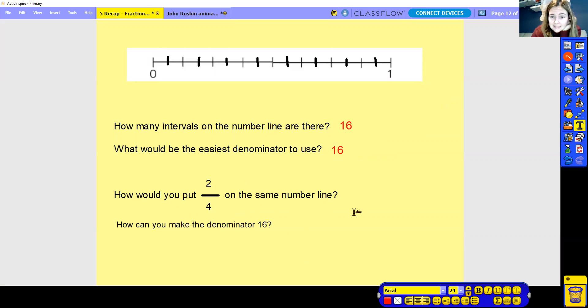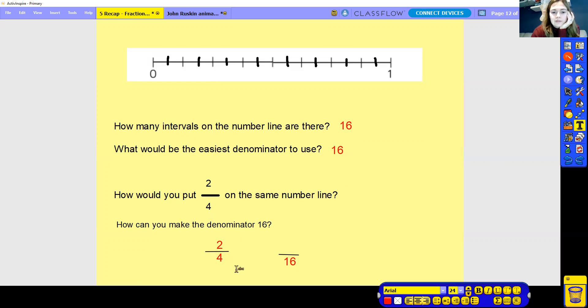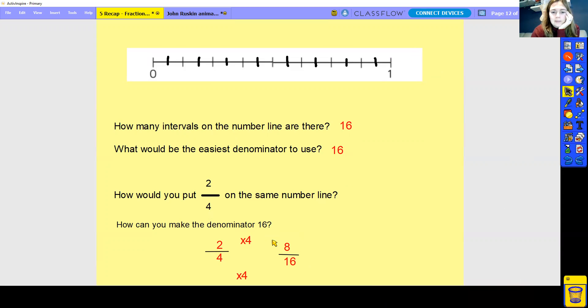So we need to make that denominator into 16. We've got two quarters and we're trying to make it so the denominator is 16. What do you do to four to make 16? If you said two times by four, you're correct. So we need to do the same to the numerator — times by four. Two times by four is eight. So it becomes eight sixteenths, which is going to be half anyway. So we've got one, two, three, four, five, six, seven, eight — so eight sixteenths would go there.